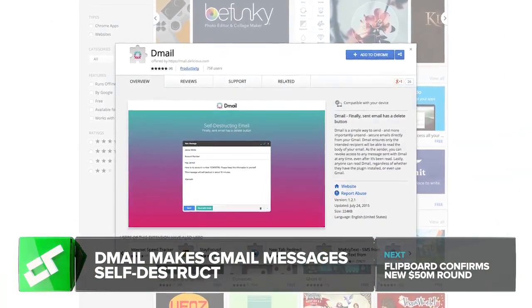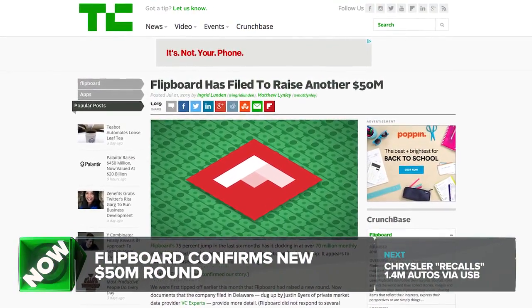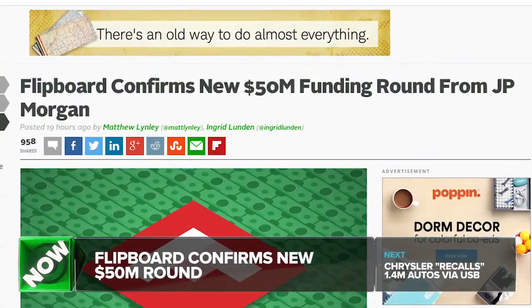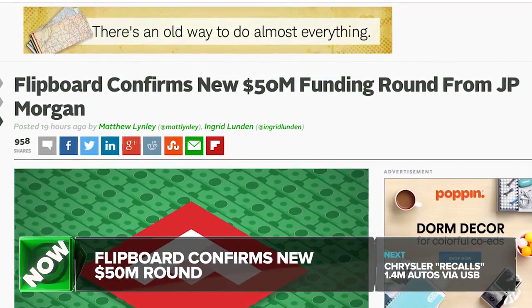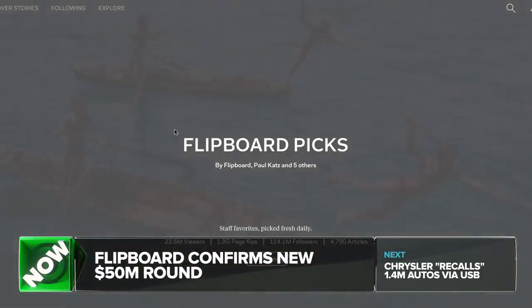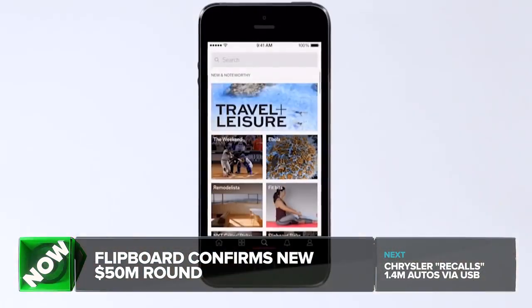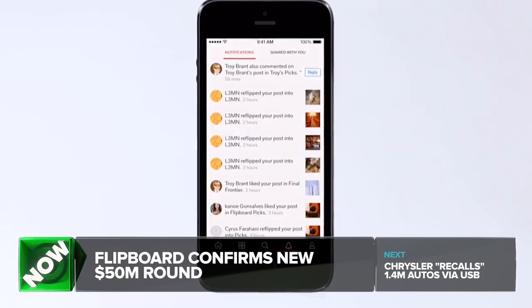Two days ago, TechCrunch reported that the news discovery app Flipboard had raised $50 million more dollars after authorizing shares earlier this year. Today, the company has confirmed the news, telling TechCrunch that JP Morgan was the sole investor and that the money will help build out the product and team. Flipboard didn't provide a valuation for the round, but according to the investment filing, it could range from about $800 million to $1.32 billion.